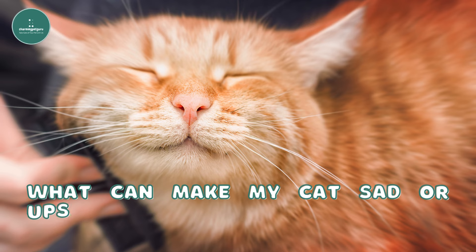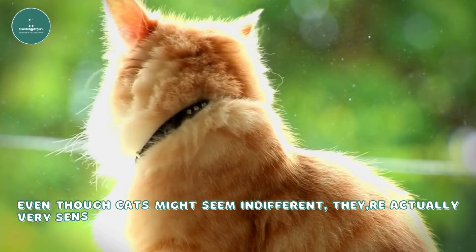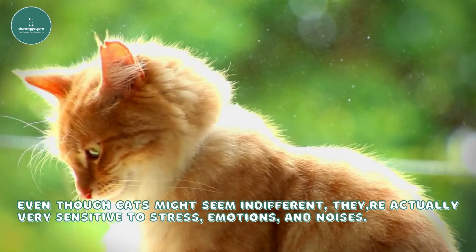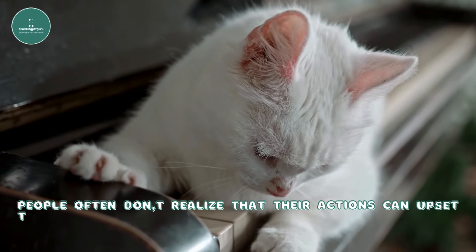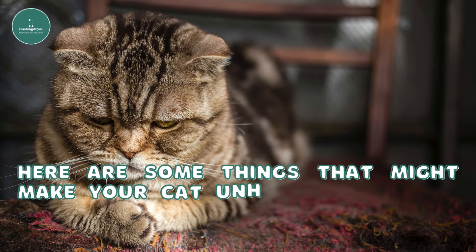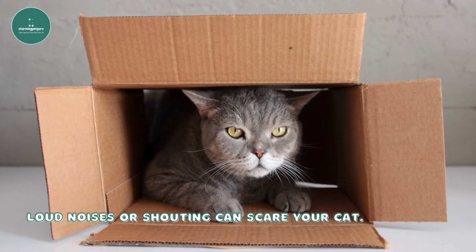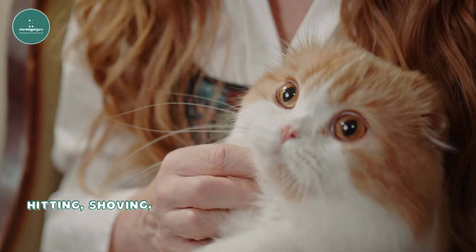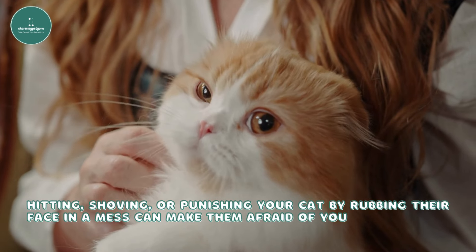What can make my cat sad or upset with me? Even though cats might seem indifferent, they're actually very sensitive to stress, emotions, and noises. People often don't realize that their actions can upset their cats. Here are some things that might make your cat unhappy and could need an apology. Loud noises or shouting can scare your cat. Hitting, shoving, or punishing your cat by rubbing their face in a mess can make them afraid of you.